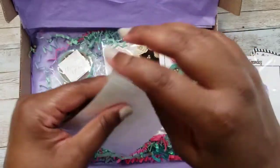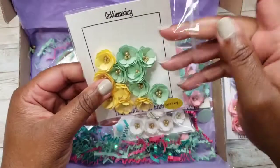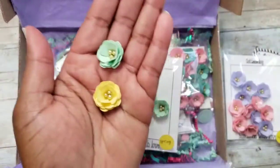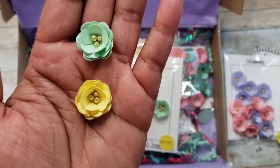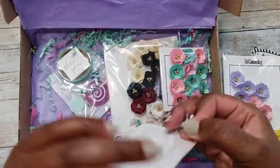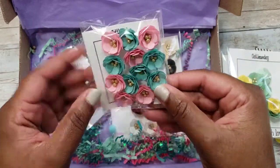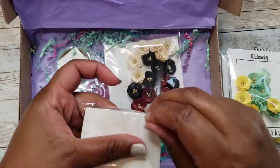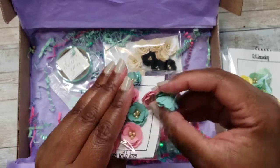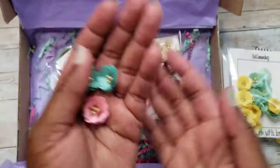Let me show you these close up. Anyone who's seen her flowers knows how beautiful they are. The mint and yellow are really pretty. And here are some mint and pink — I love these little flowers. She has little gold beads in the middle; these take some work. They're just perfect for me to use on some projects.